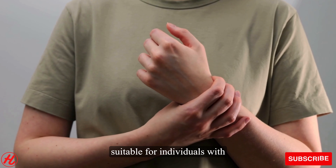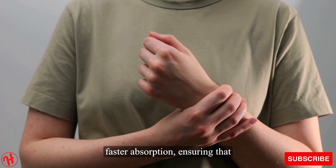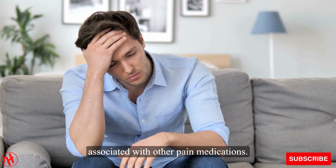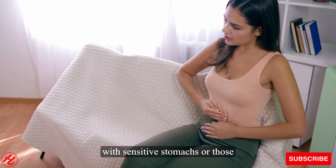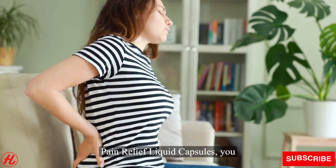Unlike traditional pain relief medications, these liquid capsules are easy to swallow, making them suitable for individuals with difficulty taking tablets or capsules. The liquid formulation allows for faster absorption, ensuring that the active ingredients reach your bloodstream quickly and efficiently. Chemist's Own anti-inflammatory pain relief liquid capsules are gentle on the stomach, minimizing the risk of gastric irritation commonly associated with other pain medications, making them suitable for individuals with sensitive stomachs or those prone to gastrointestinal issues.